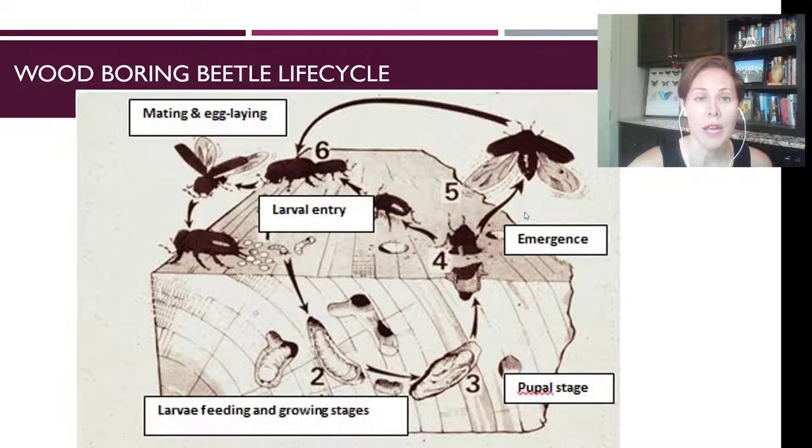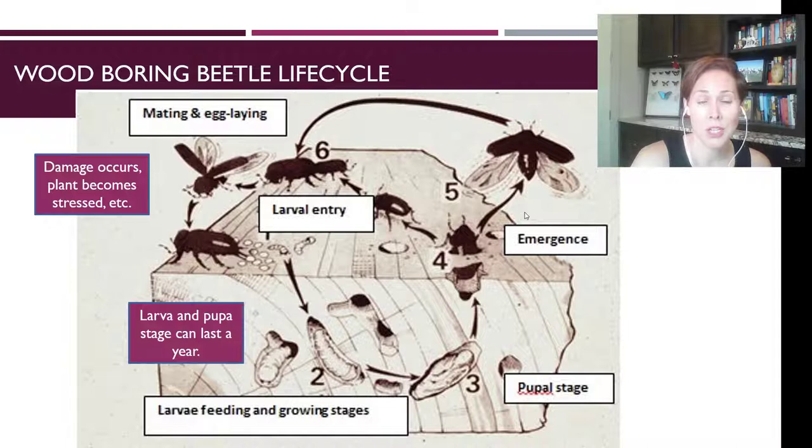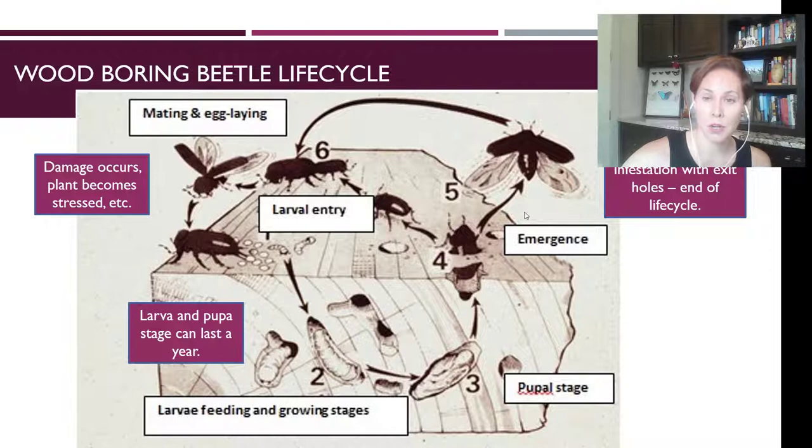The life cycle of a wood boring beetle: the beetle mates, and the female comes along and lays her eggs on physical damage or a wound on the tree, or where the tree is stressed. The eggs hatch, the larvae chew tiny little holes to enter the tree and start feeding on the inside. The larva and pupa stage can last up to a year. When you see the holes after they emerge as adults, what you're seeing is evidence of an old infestation — the exit holes are the end of the life cycle.